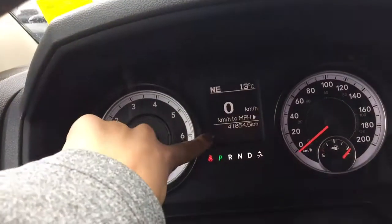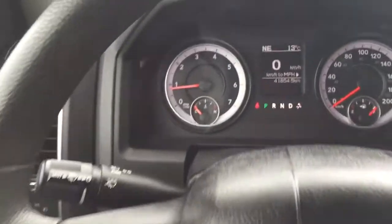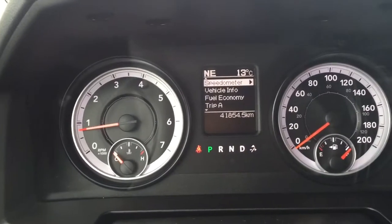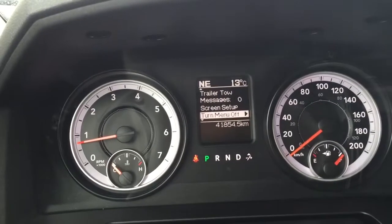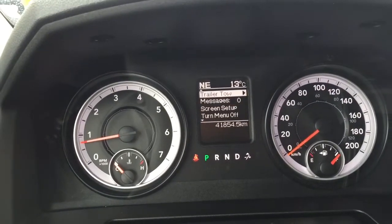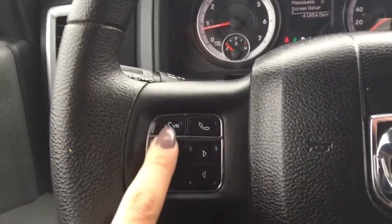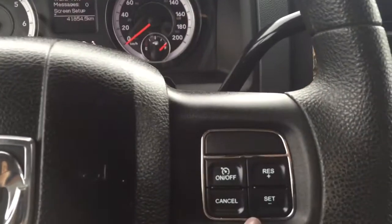If you want to change what you see, you can press the arrows on the left hand side of your steering wheel — you can look at your speedometer, vehicle information, fuel economy, trip information, screen setup, messages, and even your trailer tow. Also on the left hand side we've got your voice recognition, and coming over to the right hand side we've got your cruise control.